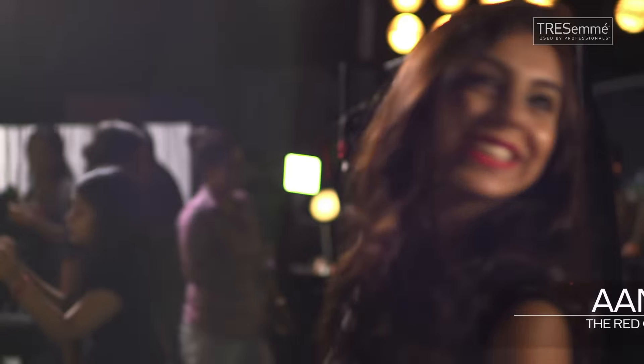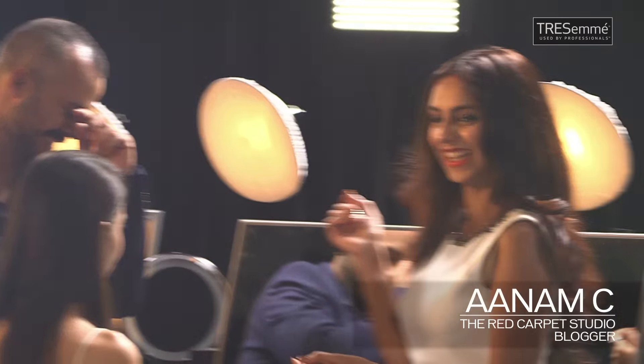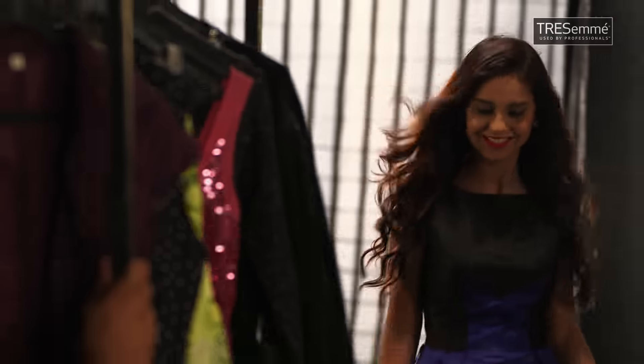Top hair trends spotted at Cannes — Imperfect Chic. Now vlogging backstage with TRESemmé, let's hear it from TRESemmé hairstylist Daniel Barr.